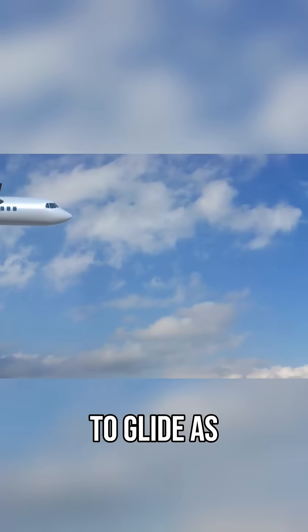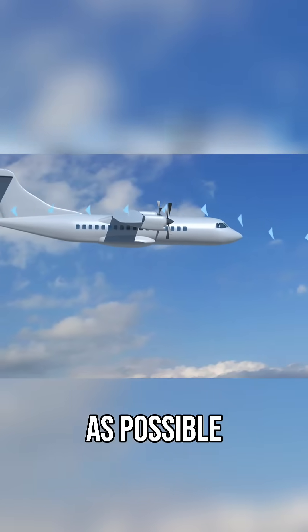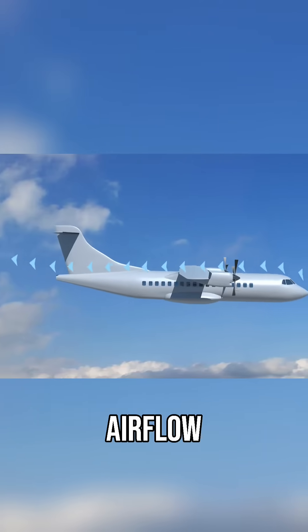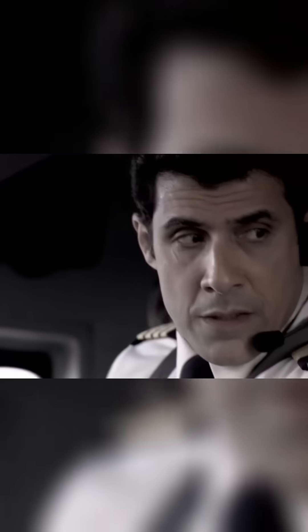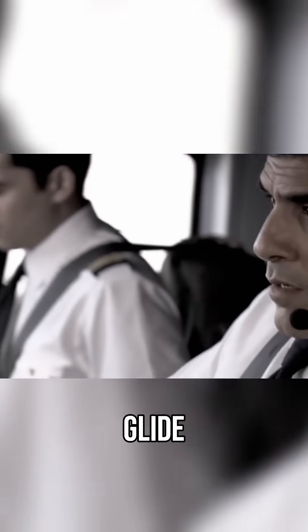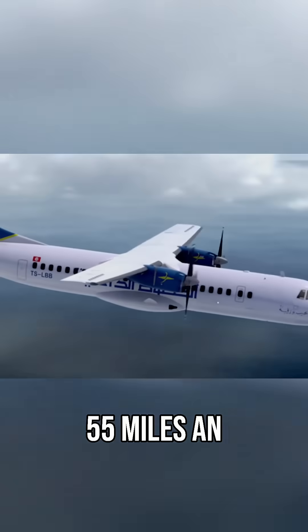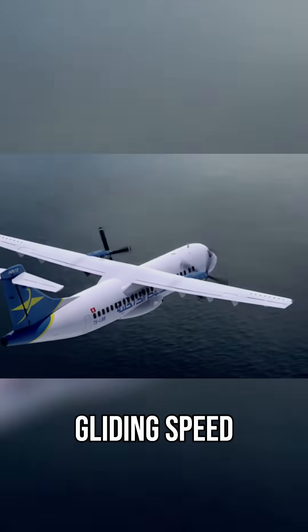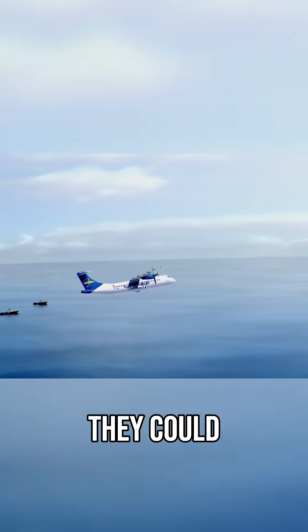Surprisingly, to glide as far as possible, a pilot doesn't want to fly as fast as possible. The faster a plane flies, the more the airflow pushes against it, creating resistance. Every plane has an optimal speed to achieve the furthest glide. The crew continued flying up to 55 miles an hour faster than their optimal gliding speed, which added to the drag on the plane and reduced the distance they could glide.